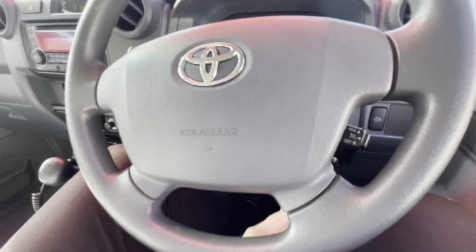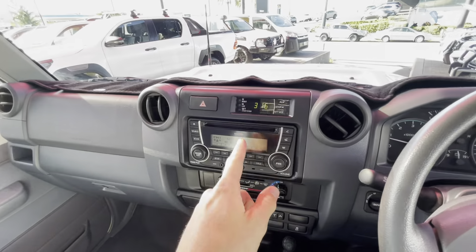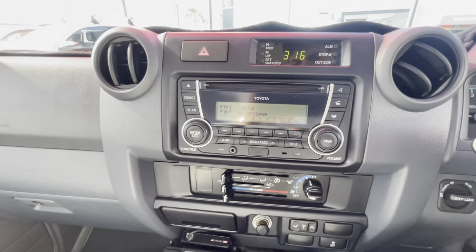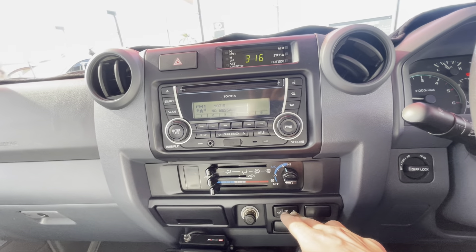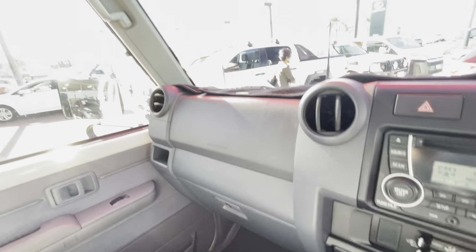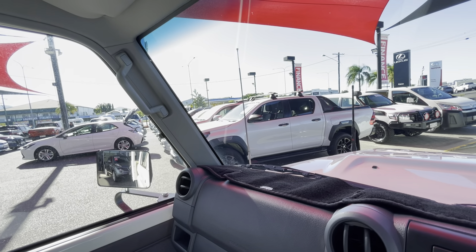Cruise control is on the side of the steering wheel. There's a clock, hazards, and a full Bluetooth system with radio. All the aircon controls are in there as well. There's an antenna button — you can see the antenna going up and down outside when you press it.